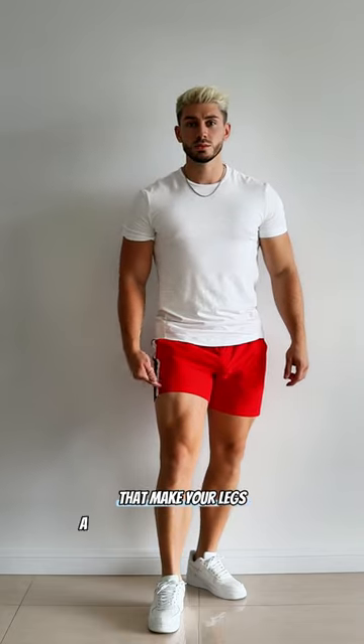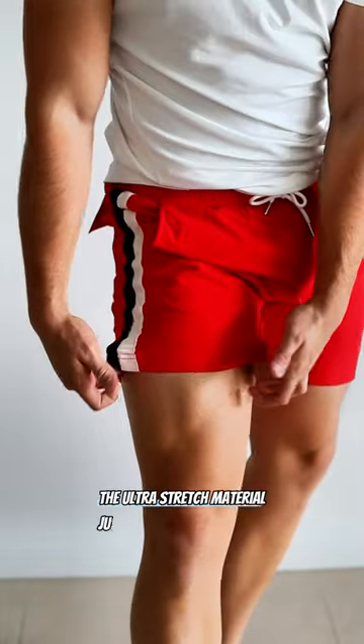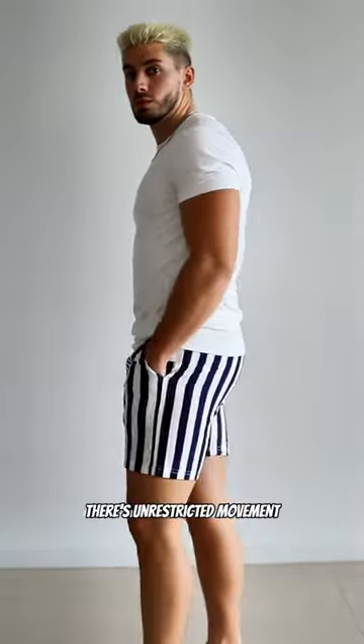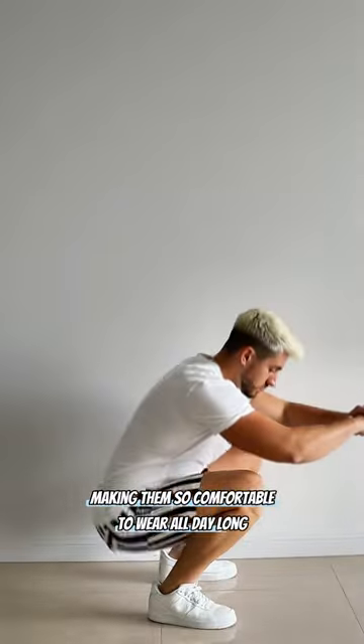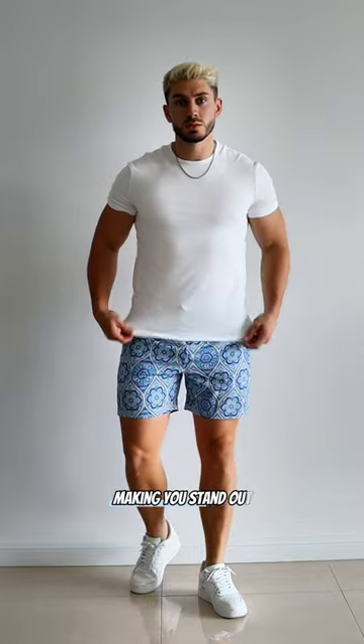If you're looking for a pair of shorts that make your legs appear bigger than they actually are, well I think I just found them. The ultra stretch material just conforms to your leg giving you that tapered look. There's unrestricted movement making them so comfortable to wear all day long, and the best thing is they come in a range of unique styles and patterns making you stand out from the crowd.